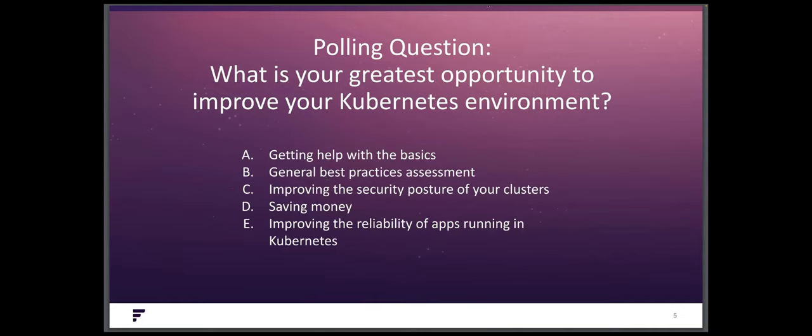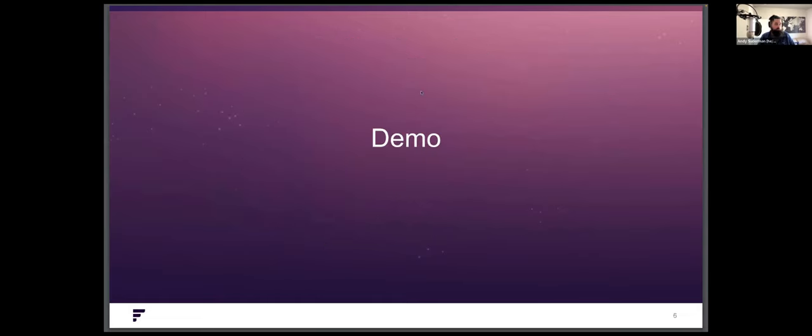It looks like we've got 14% looking for help with the basics, 38% wanting a best practices assessment, 13% improving security posture of their clusters, and the remaining 38% improving the reliability of apps running in Kubernetes. B and E — general best practices and improving reliability — are completely tied together, because if you follow best practices, hopefully you have a reliable cluster. And that leads perfectly into the first tool we're going to talk about today, which is Polaris.